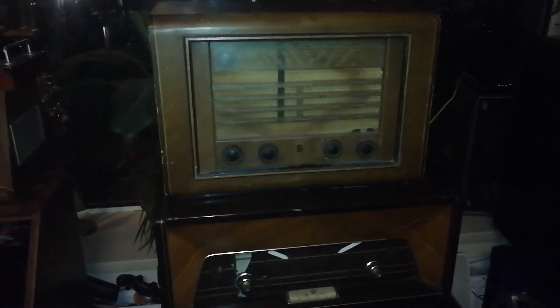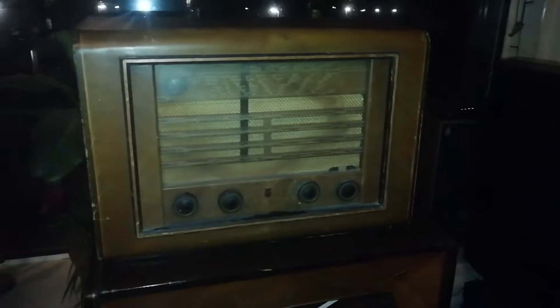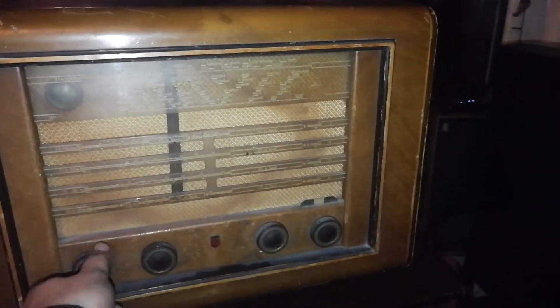Hi YouTube, we're back with another thrift store score. We got two thrift store scores — two antique radios. Let's see what we got here. We've got an old Philips; not sure what the birth year of this one is.